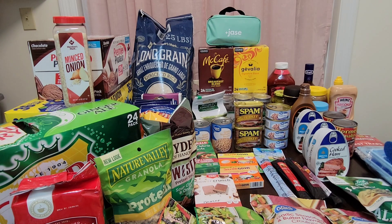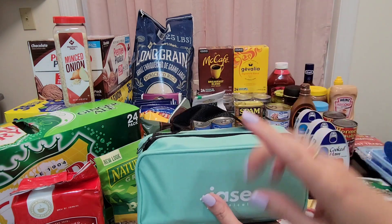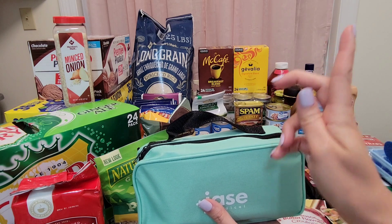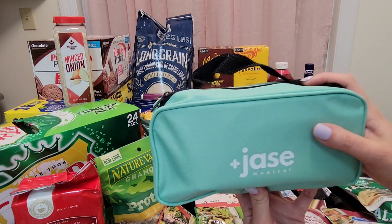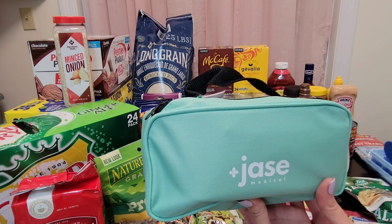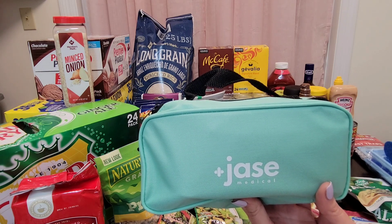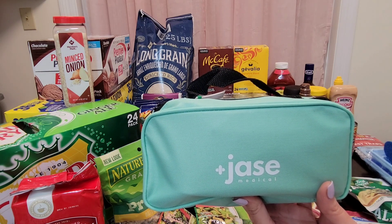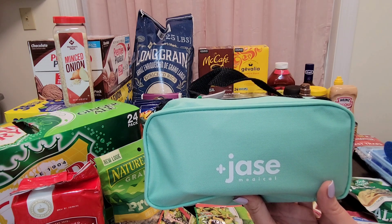Before we get started, I want to show you guys my Jace case. I did a video on this — I'll link it right up here if you missed it — talking about the antibiotics you can get through a board-certified doctor online. Board-certified doctors prescribe the medicine to you and you get it mailed very quickly. It's a very easy process; you just answer a few questions and go from there.